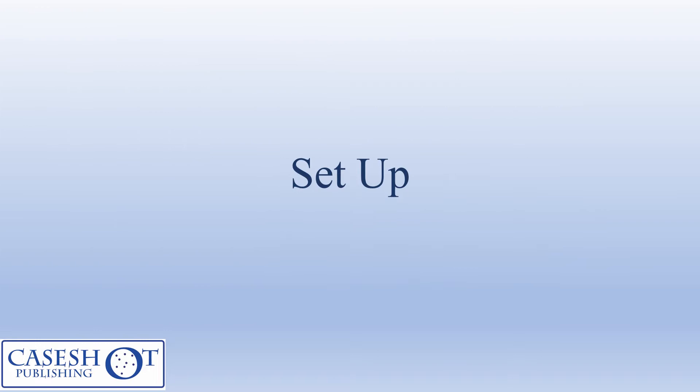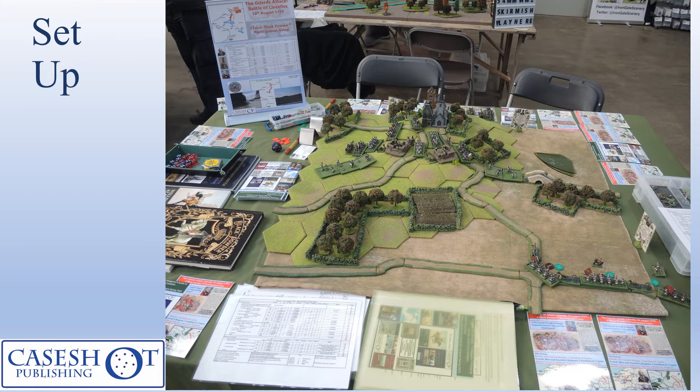Next, a few photographs of the setup. The table as it was on the day — the battlefield is only a three-foot by three-foot table because we're using 15-millimetre figures and centimetres rather than inches in terms of the measurements in the rule book. We tried to support the game with leaflets which people could take away, and also a desktop roller poster showing the key information regarding the play sheet. In the background you can see the church, which is the hill that Lincelles sits on, and in the bottom right you can see the Guards Brigade just entering the table.